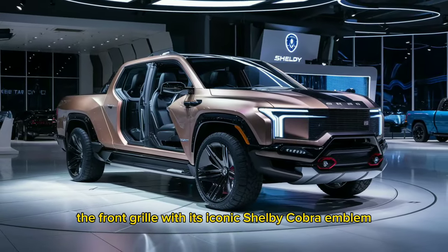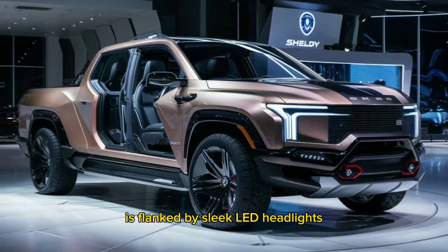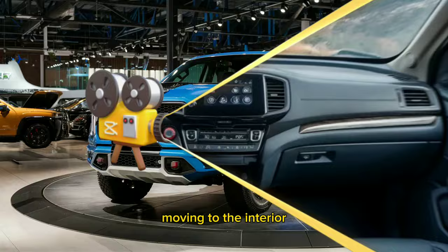The front grille, with its iconic Shelby Cobra emblem, is flanked by sleek LED headlights, while the hood features functional air intakes that hint at the power lurking beneath.